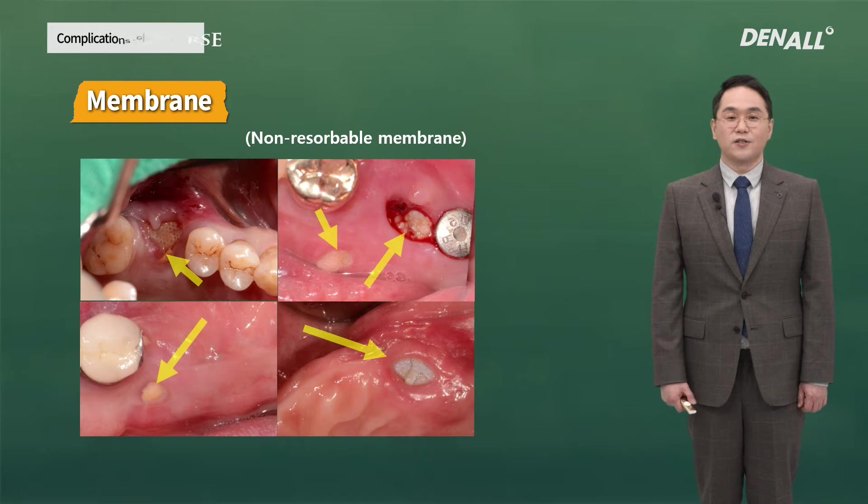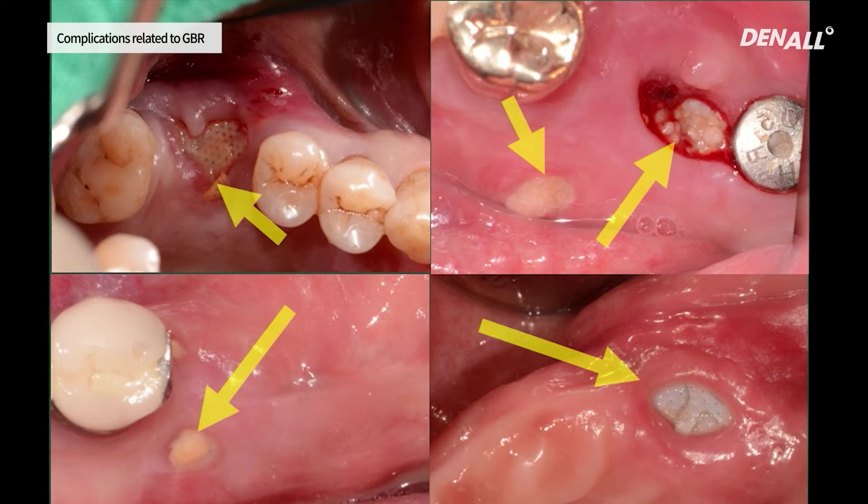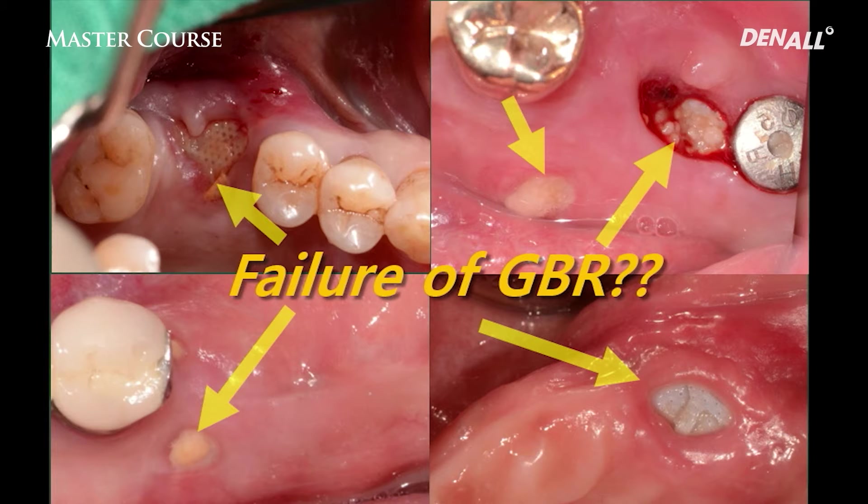The most concerning is when PTFE membrane is exposed. If the non-resorbable PTFE membrane is exposed, what should we do? Does that mean failure of GBR? Not necessarily. One of the reasons why we fear using PTFE membrane is because we think it's a failure if it is exposed. If you don't know how to manage it, it can become very confounding.